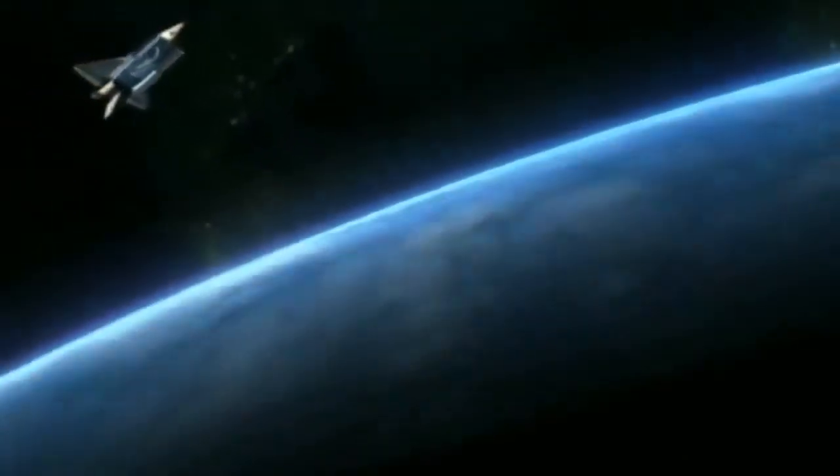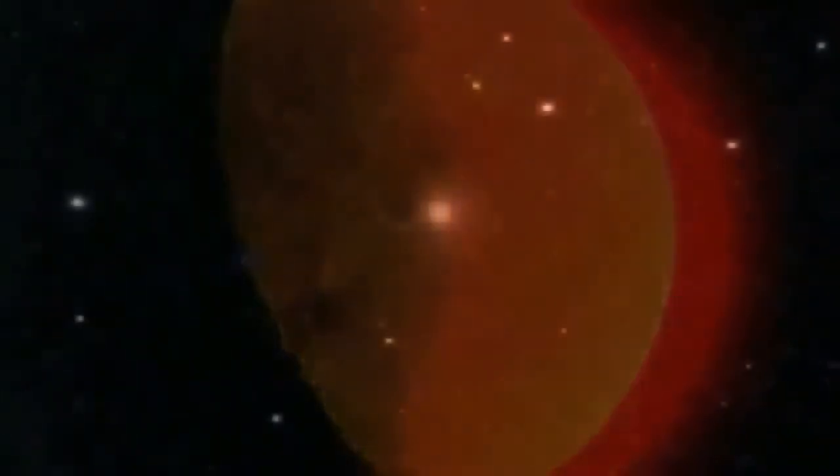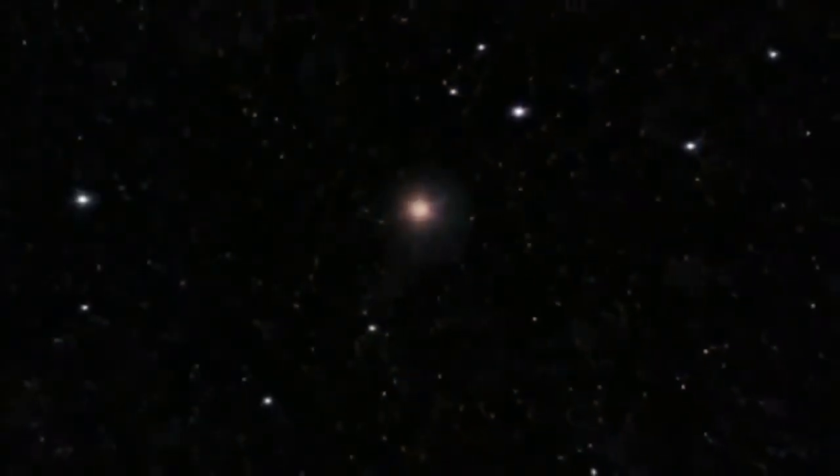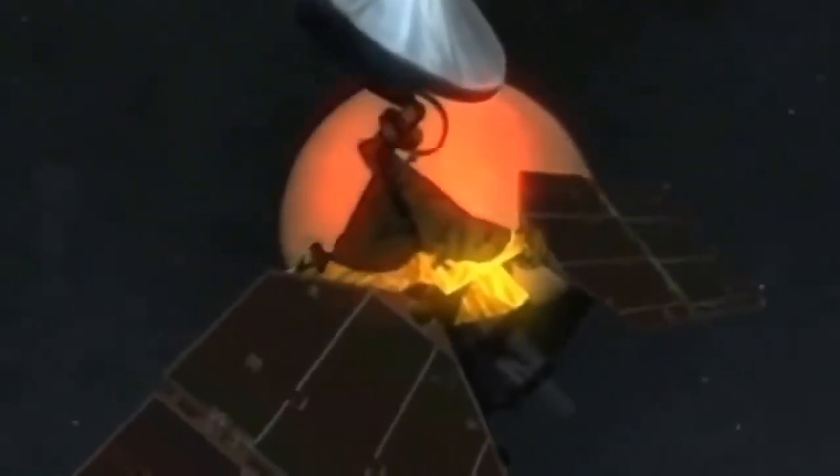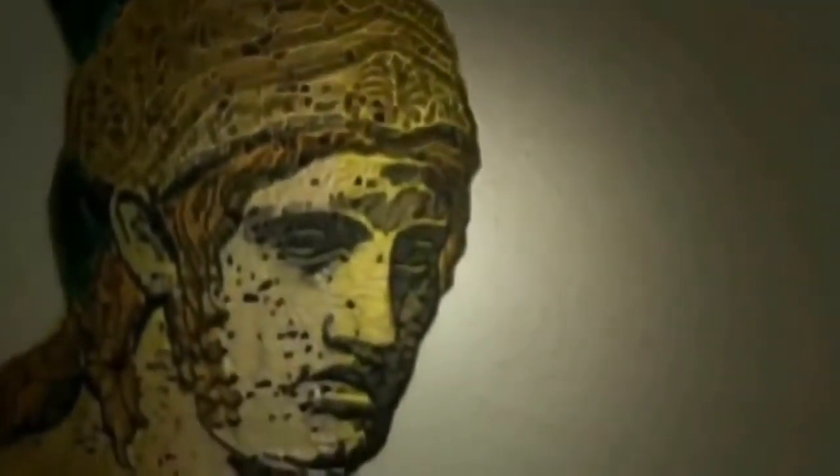Mars is small relative to the Earth — only about half the size of our planet — and its distance from us is never less than 34 million miles. It appears as nothing more than a tiny red orb in our night sky. Even so, Mars has captivated humankind for centuries. The planet takes its name from the Roman god of war. The Romans associated this distant world with hostility and unrest because of its blood-like color and its distinctive movement in the sky.